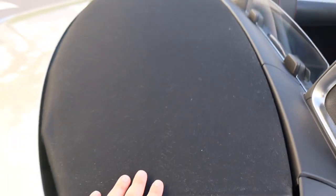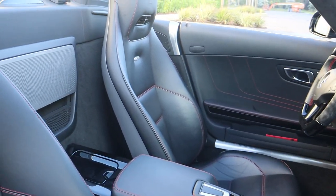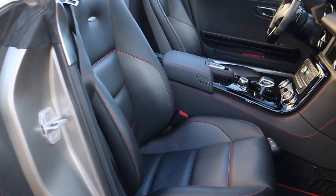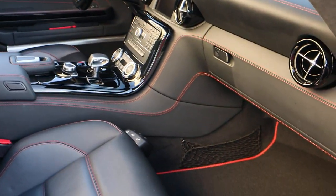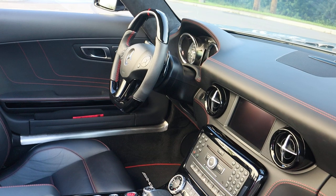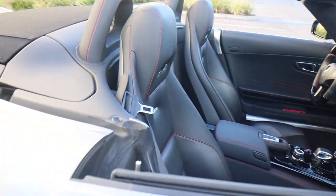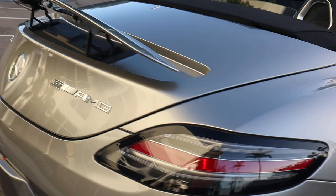Look at that interior — not a single mark on the driver's seat, which is usually the one that takes the most beating. Perfect driver's seat, perfect passenger seat, factory floor mats all in really nice shape. You'll see more details about this SLS AMG GT on our website with high resolution photos.